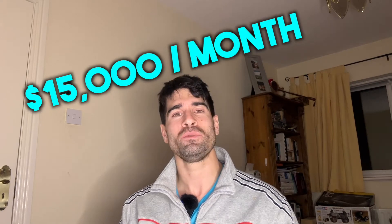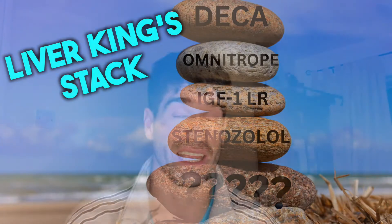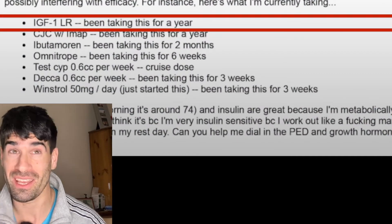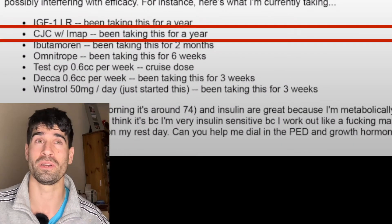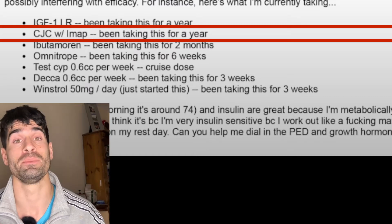Spending in excess of $15,000 US dollars per month on human growth hormone alone as of June 2021. Here's the rest of the email saying exactly what he's taking. So IGF-1 LR, taking it for around a year — this is otherwise known as insulin-like growth factor, a hormone that helps manage the effects of growth hormone and can ultimately help promote bone and tissue growth. Next, CJC with Ipamorelin — CJC, probably CJC-1295, is another peptide that helps secrete human growth hormone, taken with Ipamorelin, which is essentially another peptide commonly taken with CJC-1295.